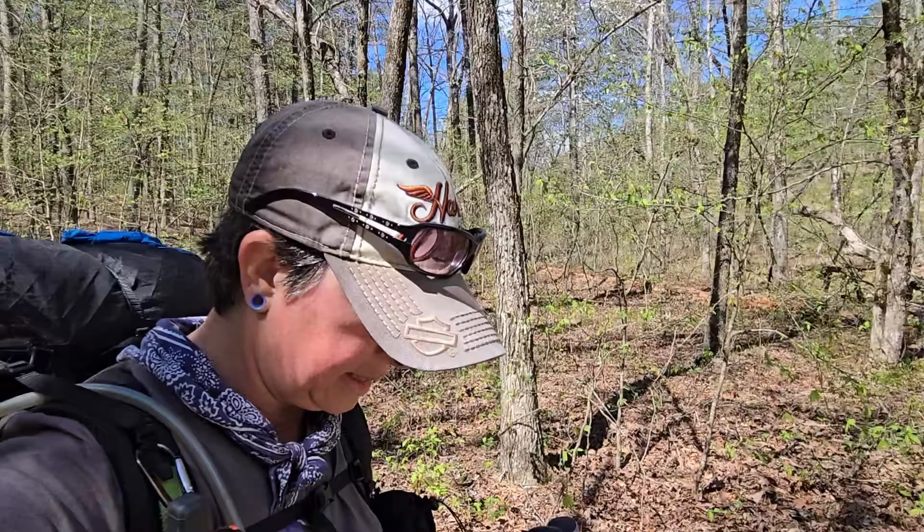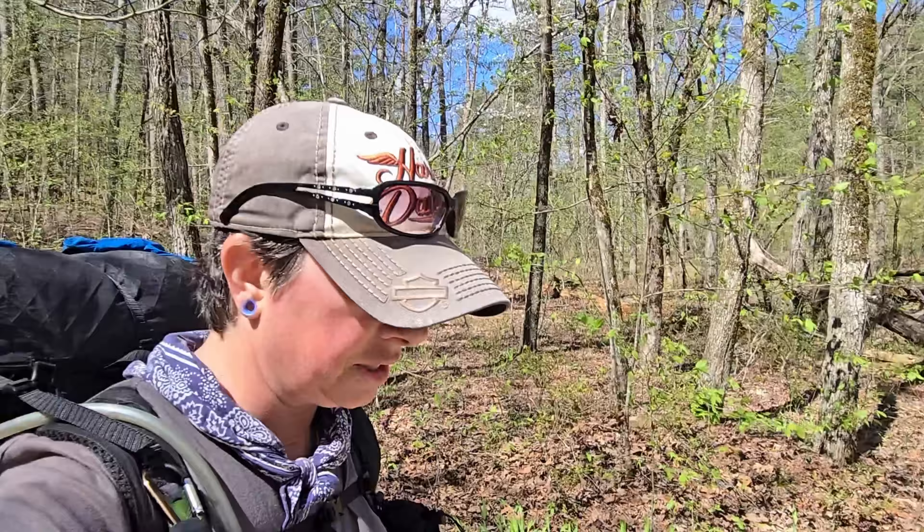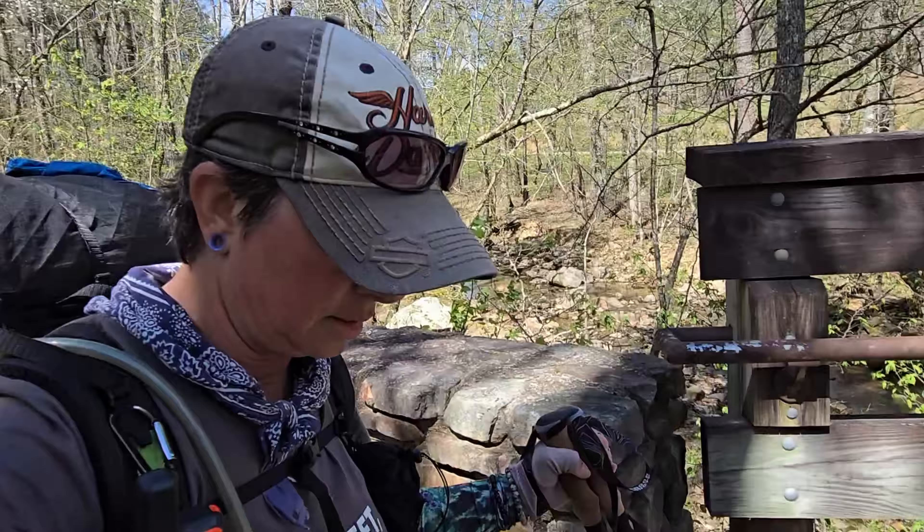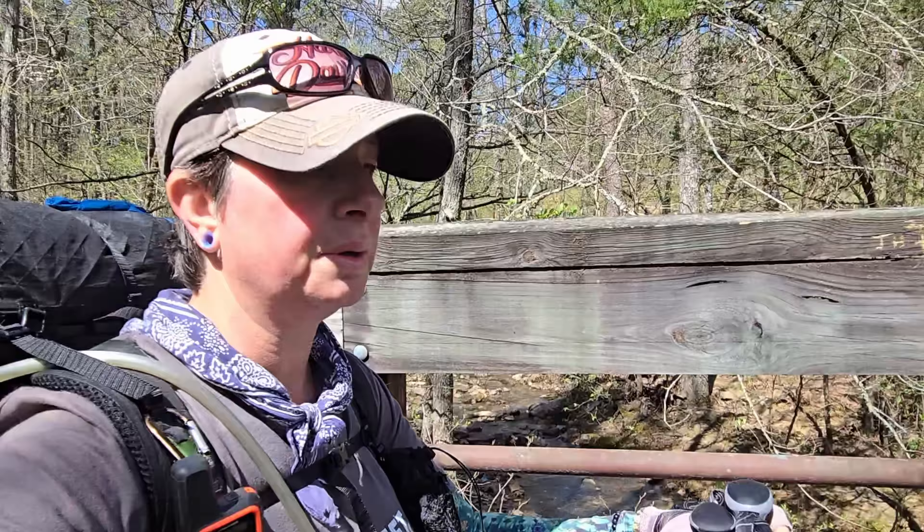We are now at the Highway 7 trailhead, which ends Section 7 — Highway 298 to Highway 7. Now we are going to pick up our ride to the Mountain Time, and I can see him already waiting for us.